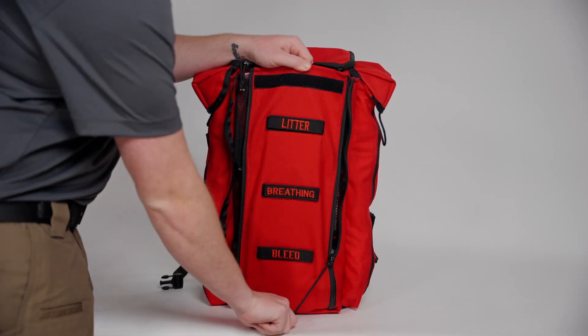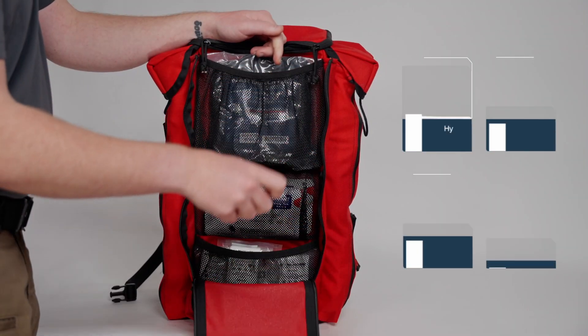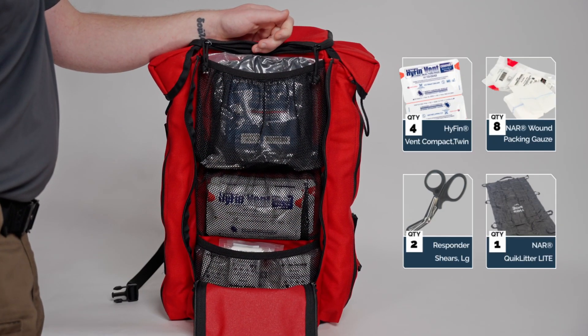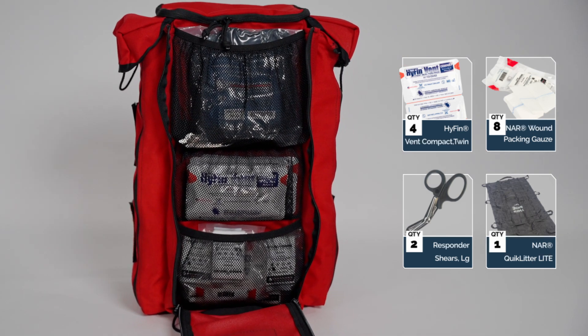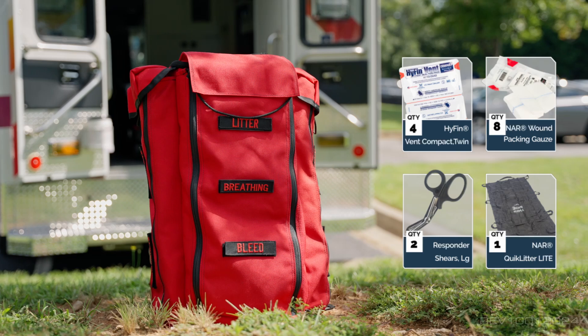The main pocket on the front of the bag includes mesh pouches securing four HyFin Vent Compact chest seal twin packs, eight wound packing gauze packages, two large responder trauma shears, and a litter for patient movement.